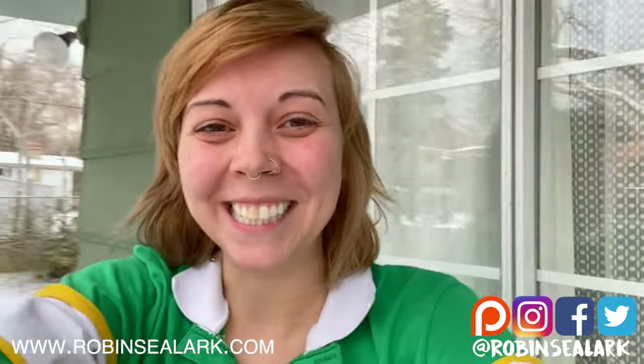Thanks everyone. Be sure to check out the work at robinclark.com if you want to help support, and check out my Instagram and Patreon — I would love to meet some of you on Patreon. I hope you enjoyed this video.